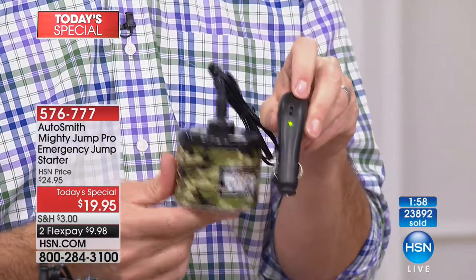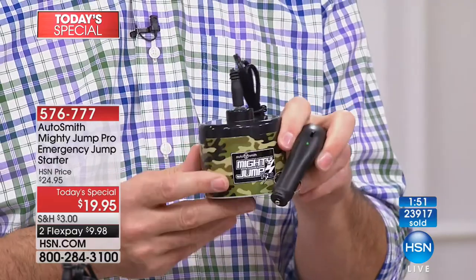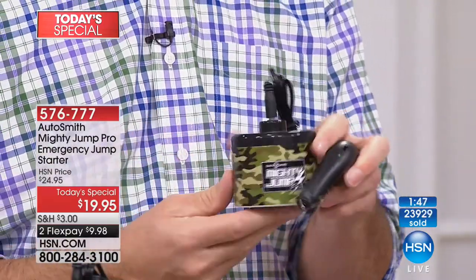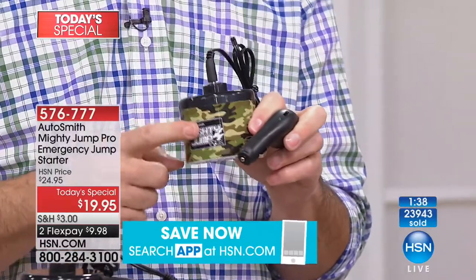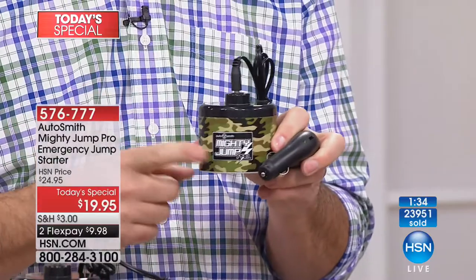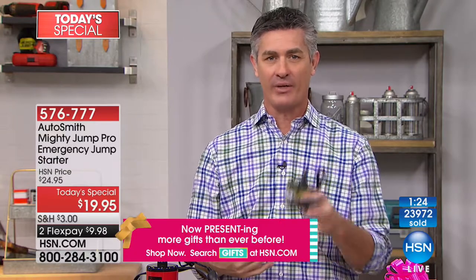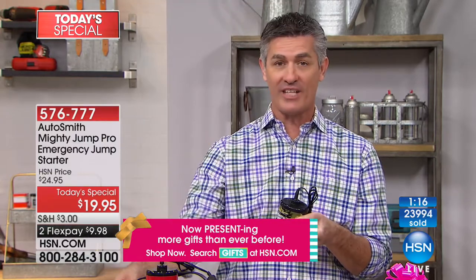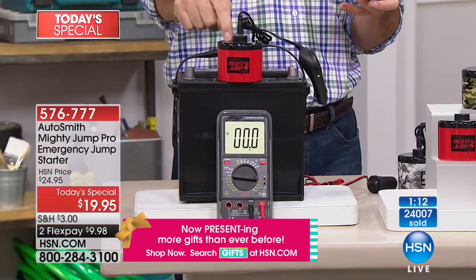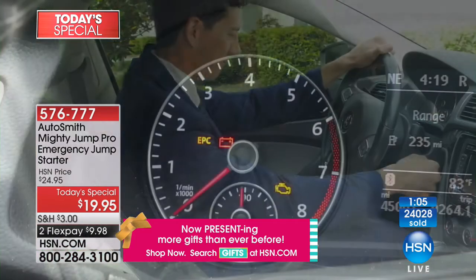It comes fully charged and will hold that charge for three to five years. Every three to six months, plug it in while driving to top it off. After you use it to jump start your car, drive around with it plugged in and it'll recharge the Mighty Jump — so it's not a one-time use. We'll have it for a long time. And remember, this little device showed 19 volts on our volt meter versus 12.5 from that full-size car battery — it's amazing what this small unit can deliver.